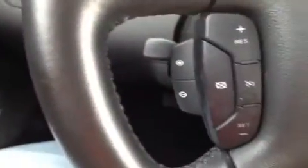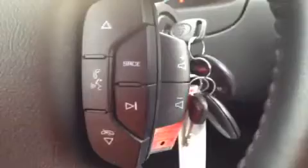Up here on the steering wheel we have mounted cruise control, hands-free phone controls, and stereo controls. There's a leather wrap all the way around it.